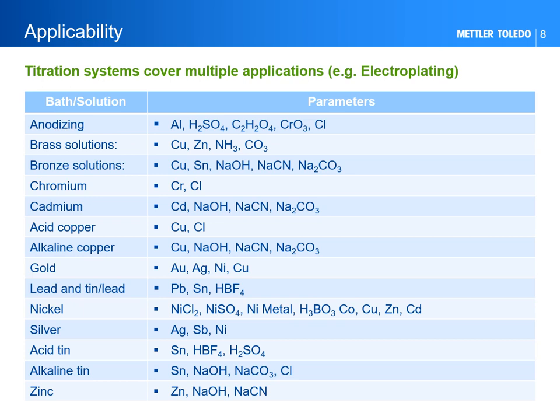Taking the electroplating industry as an example, we can see the variety of baths that can be analyzed through titration and for which parameters. The majority of these parameters can be determined offline and at-line, but many can be determined even online, as the related sample preparation can be fully automated. The same titration system can be configured to analyze multiple parameters for the same sample, increasing throughput and improving response time.